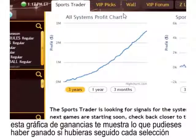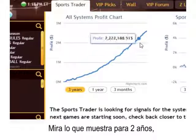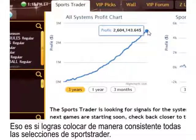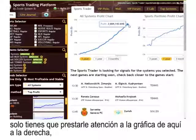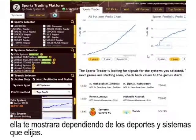Depending on the selections you click, the profit graph on the right-hand side is going to be updated. This profit graph shows you what you could have earned if you had followed each and every single pick that all the systems had generated inside Sports Trader. Over three years, that's $2.6 million — and that's no joke. If you prefer to trade on only a few sports, the profit chart on the right will show what it looks like depending on the sports, systems, and trends you choose.